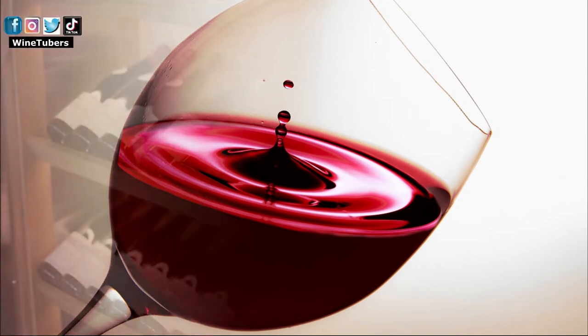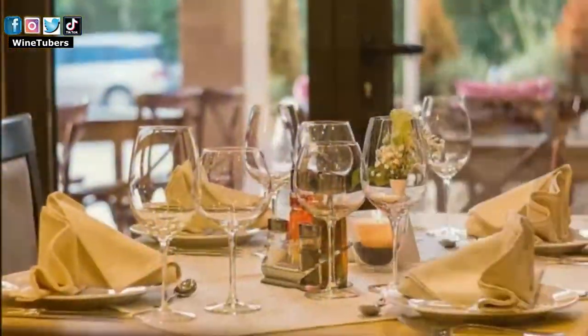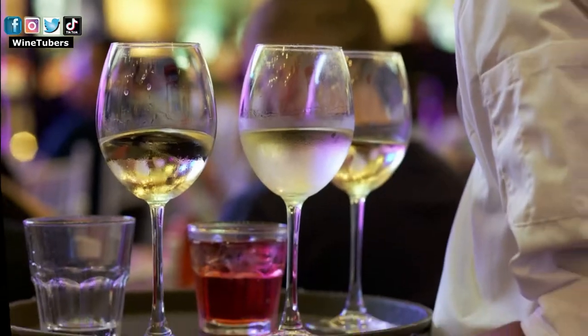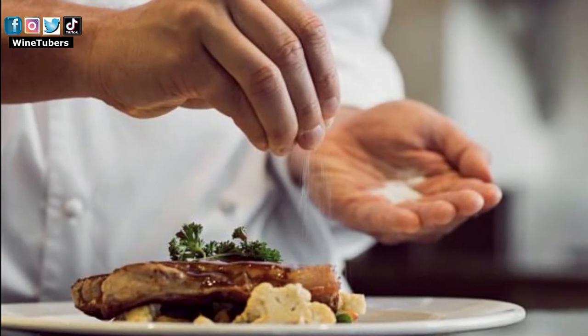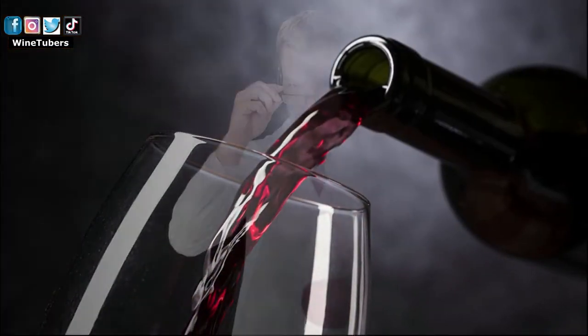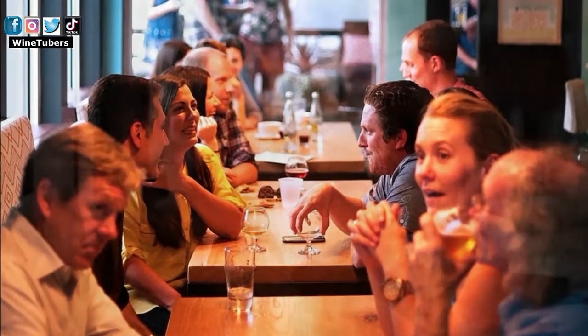Either because you want to feel more confident when choosing a wine bottle at the liquor store or the restaurant, you want to build a career in the wine hospitality or gastronomy industry, you like to cook and want to learn how to choose the wine that goes best with your dishes, you believe a glass of wine a day could bring health benefits, or wine is one of your hobbies.